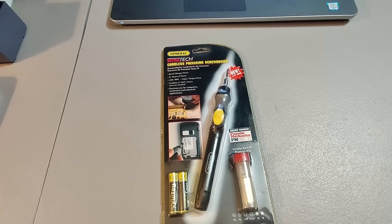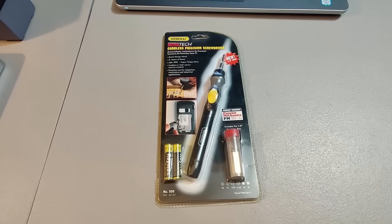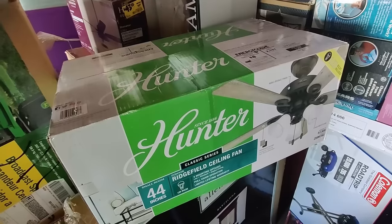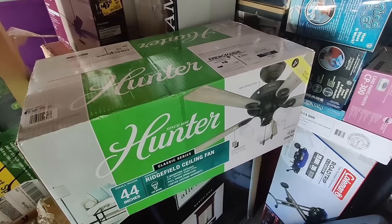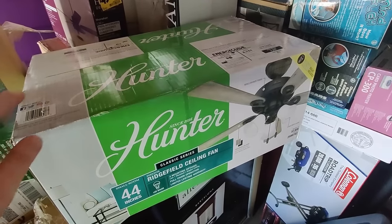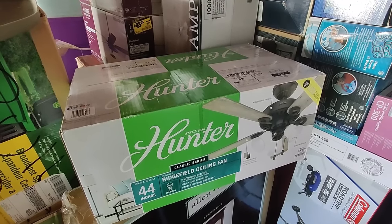Sold another one of these battery-operated precision screwdrivers — got them at Lowe's for about $3–$5 and sold it for $25. Here's a ceiling fan I got at Lowe's or Home Depot — probably paid around $25. Sold it for $100 plus shipping and it took about six months to sell.